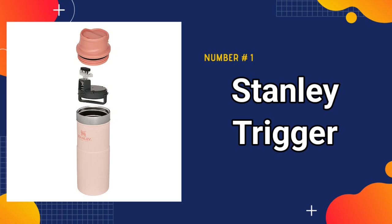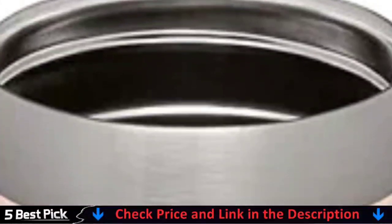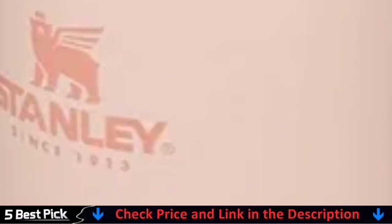Our number one pick is the Stanley Trigger Action Travel Mug. It is designed to fit in most cup holders. The double wall vacuum insulation keeps your drinks hot for up to 7 hours, cold for up to 10 hours, or iced for up to 30 hours.